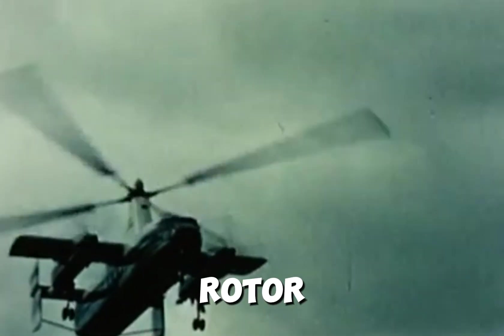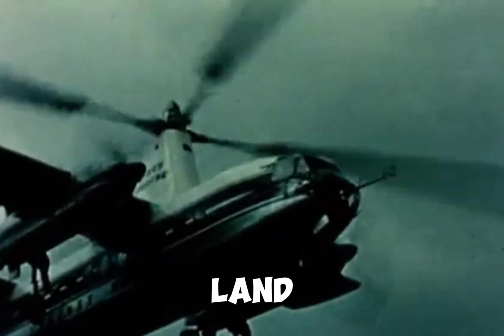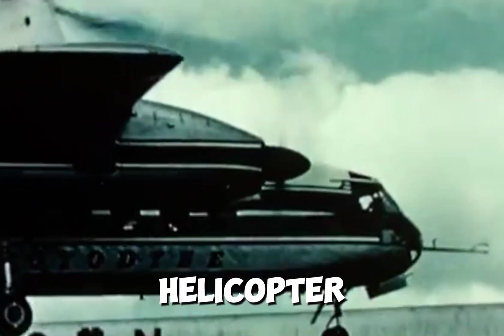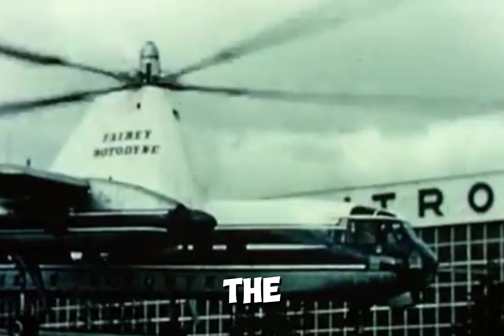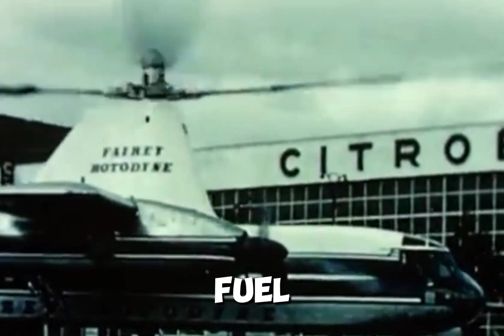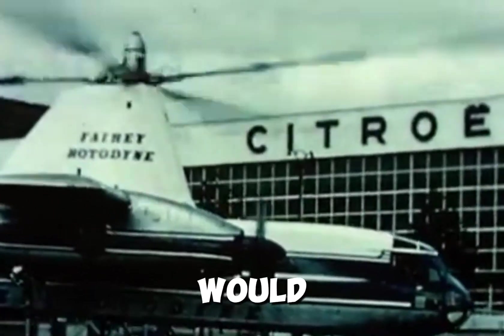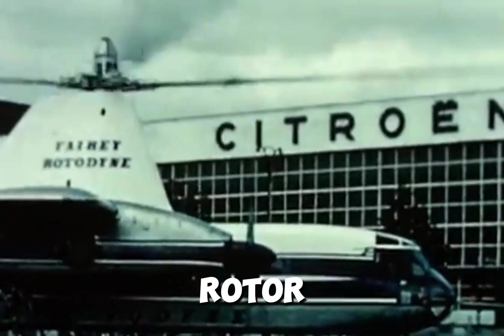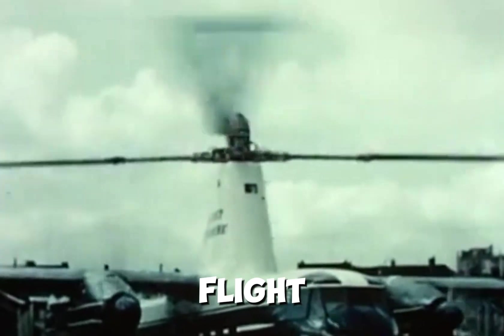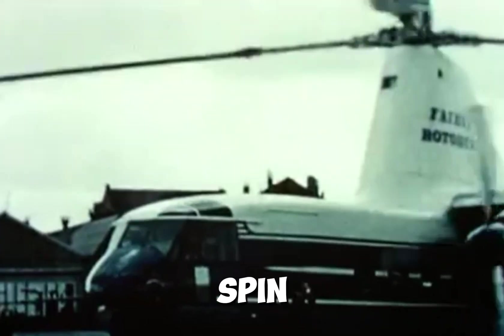With this unique design, the Rotodyne flew faster than any helicopter of the era and was far more efficient. And even though the rotor wasn't driven by a motor, the Rotodyne could still hover and take off and land vertically, just like any helicopter. That's because at the end of each rotor blade were small tip jets. During takeoff and landing, fuel and compressed air — supplied by the turboprops — would ignite to spin up the rotor. Once in forward flight, the tip jets were shut off and the rotor would once again spin freely.